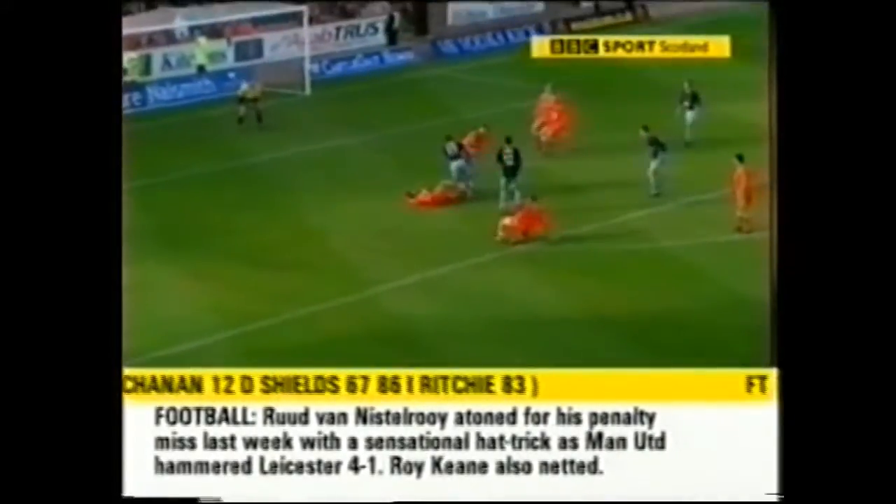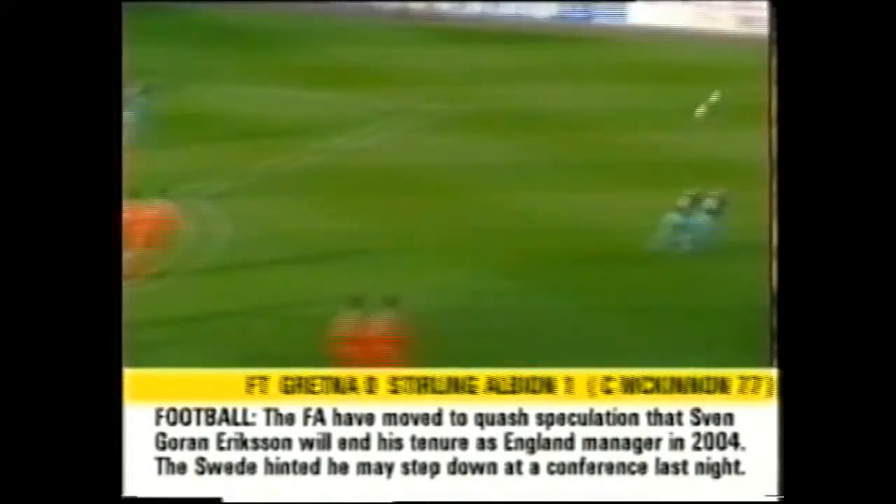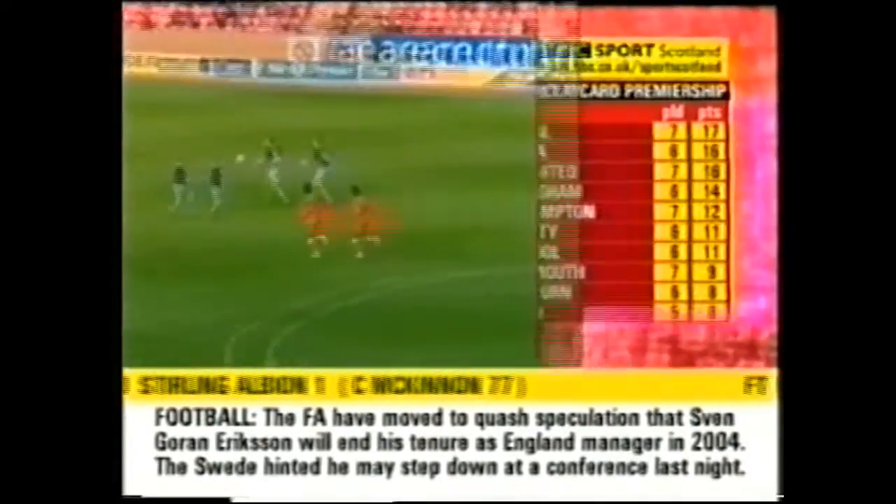Just in the last few seconds here, Kilmarnock coming in, the cut on the inside, a scramble there and cleared by Dundee United. That was just about the best of it.